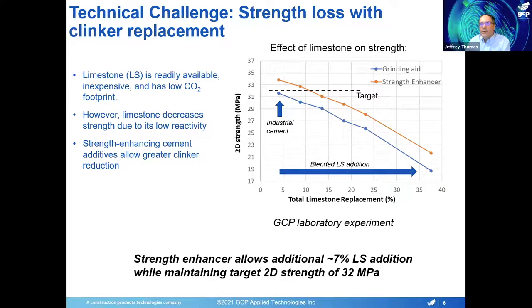So what we do is add a strength-enhancing chemical formulation. In this case, with the orange line, you can see that each mix made with the strength-enhancing chemical has something like two to three megapascals of strength gain over the one without it. We imagine the customer has a target strength of 32 megapascals at two days — we're just about reaching that in the blank, but as we add more limestone we go below that, and then the strength enhancer brings it back. Where the target intersects the orange line is how much limestone the customer could add and still reach their target strength — about 11%. So the strength enhancer would allow the customer to add an additional 7% limestone while maintaining strength, corresponding to 7% clinker reduction and significant CO2 savings.